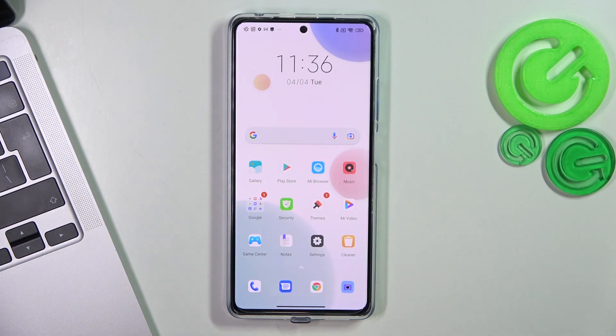Hi, welcome to Hard Wizard Info channel. The device in front of me is the Redmi Note 12 Pro Plus. Now I'm going to show you how to improve battery life on this device.